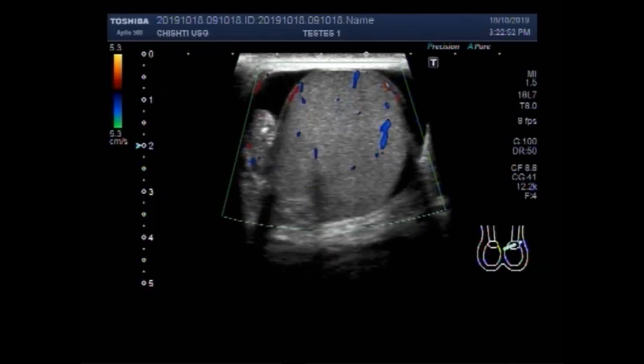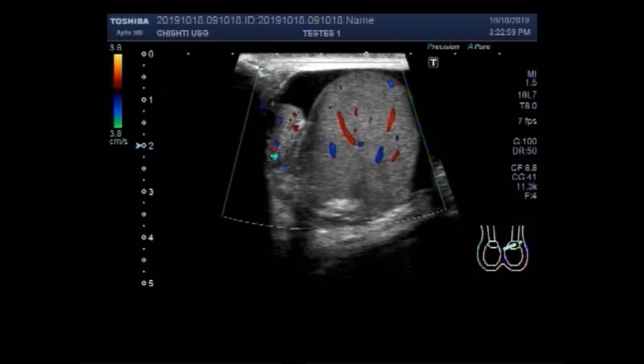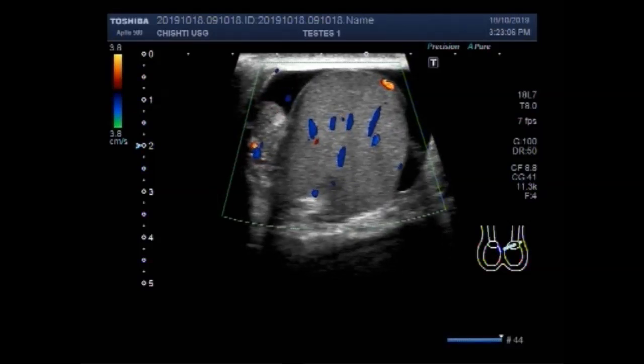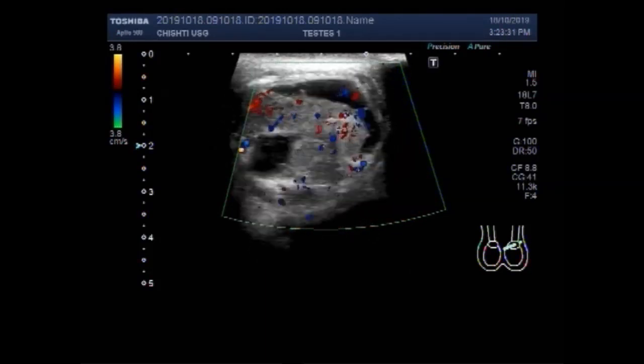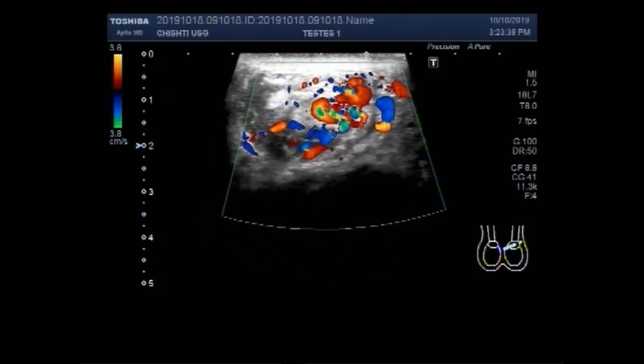Again, you can see the increased blood flow due to the inflammation in the testes. This is hydrocele of the testes. Now you can see the increased blood flow in the blood vessels.